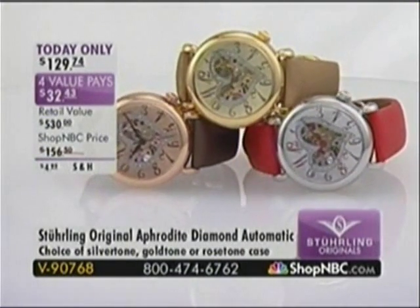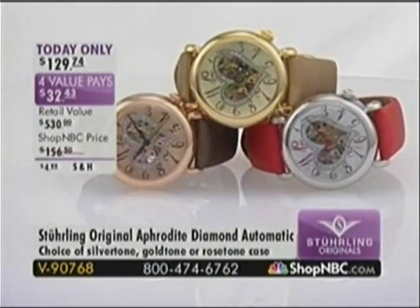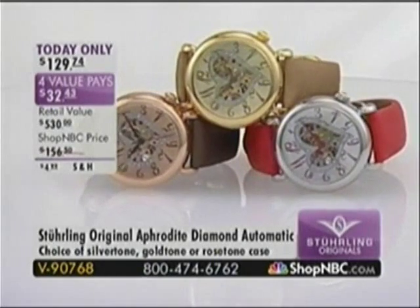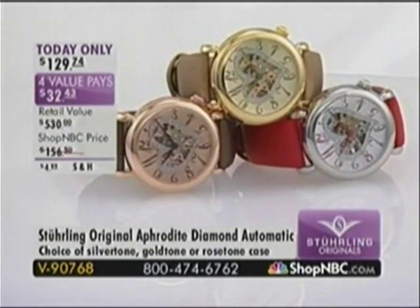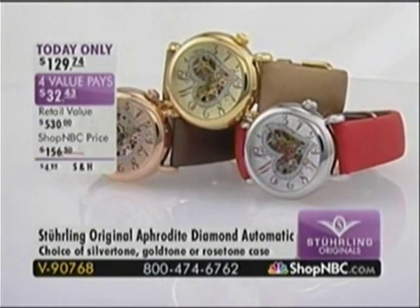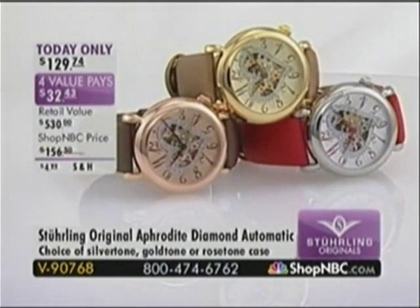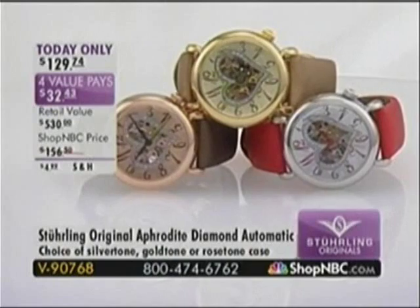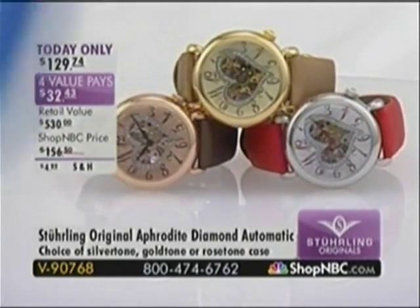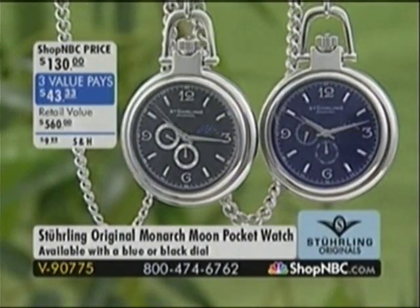This is an item I'm very excited about — it is today only. Over three quarters of the quantity has sold out in the two previous airings earlier today, so we have remaining a quarter of the quantity we originally began with. The rose tone is so limited I anticipate a sellout in the preview. This is the original Aphrodite Diamond Automatic — brand new today, exclusive to Shop NBC — and it features 23 diamonds around the silhouette of that open heart design. If you want it for Valentine's, you've got to be on the phone lines now.